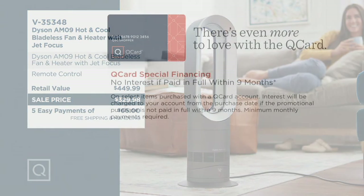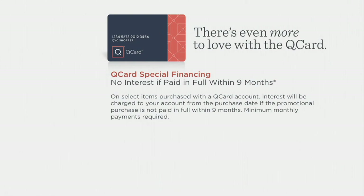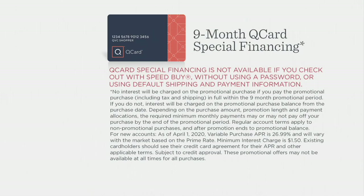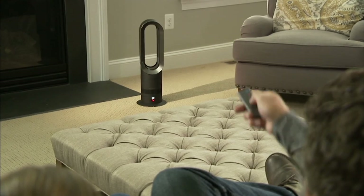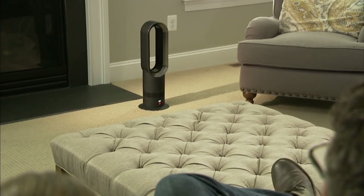Don't forget about your QVC card — if you use it, you get no interest if paid in full within nine months. If you don't have a QVC card and you're interested, get one today because you can use five easy payments on everything when you use the QVC card. And you can get a $50 account credit for making your first purchase.